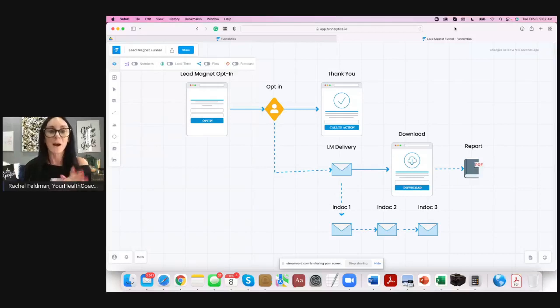So here you have your opt-in page. Your ideal client's going to opt in, they're going to get a thank you page. Now, in the kit that we gave you, we give you both an opt-in page and a thank you page. If you want to seal that deal on building trust — which is what list building is about — I would encourage you to put a little video right there on the thank you page.